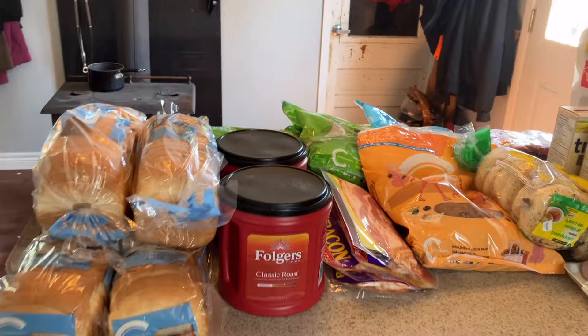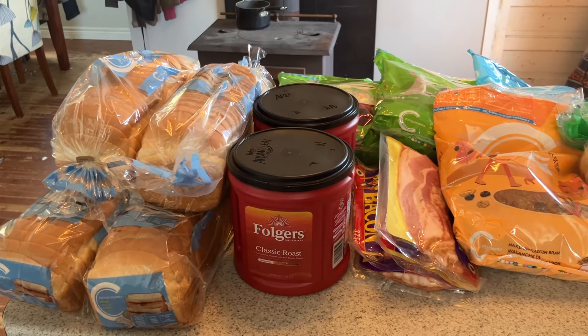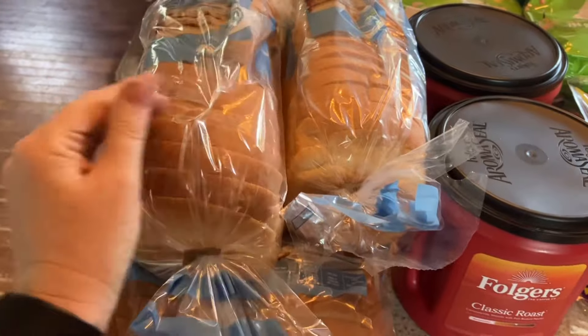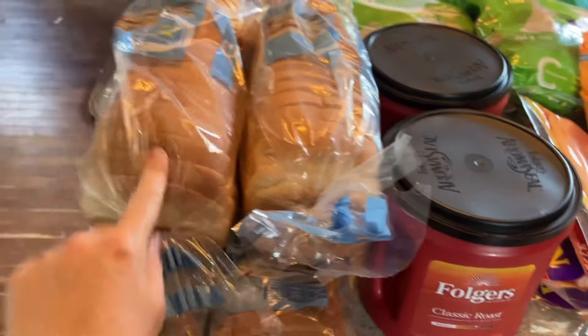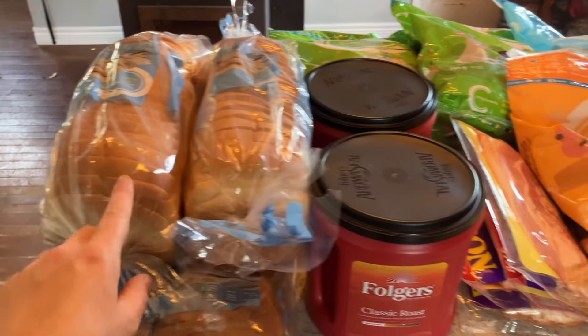My first stop was Sobeys. Sobeys had an offer of spend $50, get $7.50 back in points. So I spent $57.22 at Sobeys. They had their bread on for $1.99, which is a great price for here, so I bought six loaves. And then for every two loaves, you got a dollar back in points, essentially making these $1.49 a loaf.